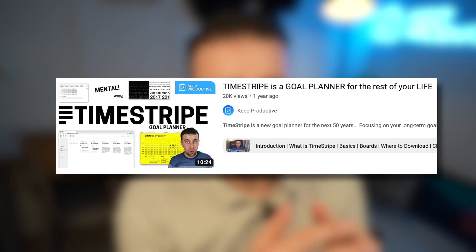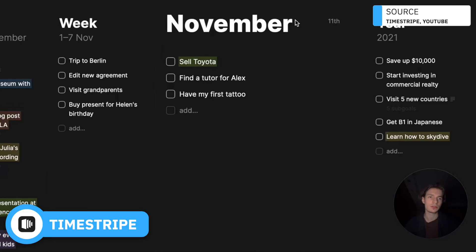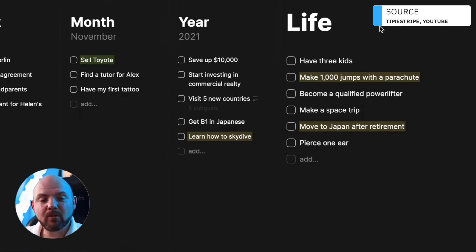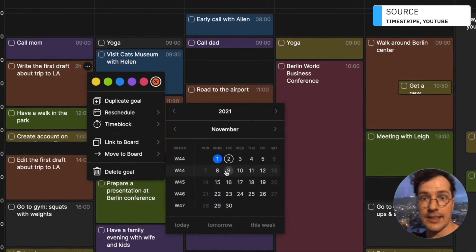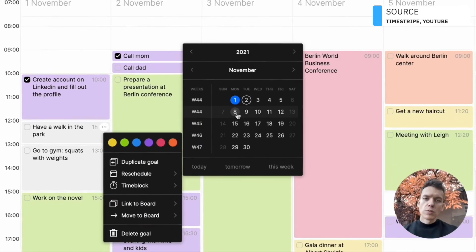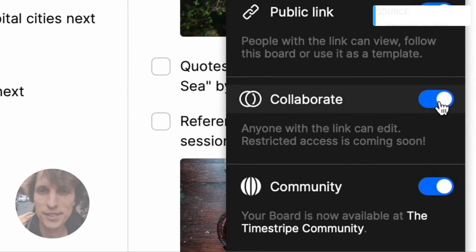Next up is Time Stripe. I did a full feature and review on this a couple of years ago, and Time Stripe continues to grow. Their specialty is thinking not necessarily about day planning but long-term planning. It allows you to plan tasks for your day but also see how that correlates to your week, month, year, and five-year goals, keeping a zoomed-out approach to your task management.